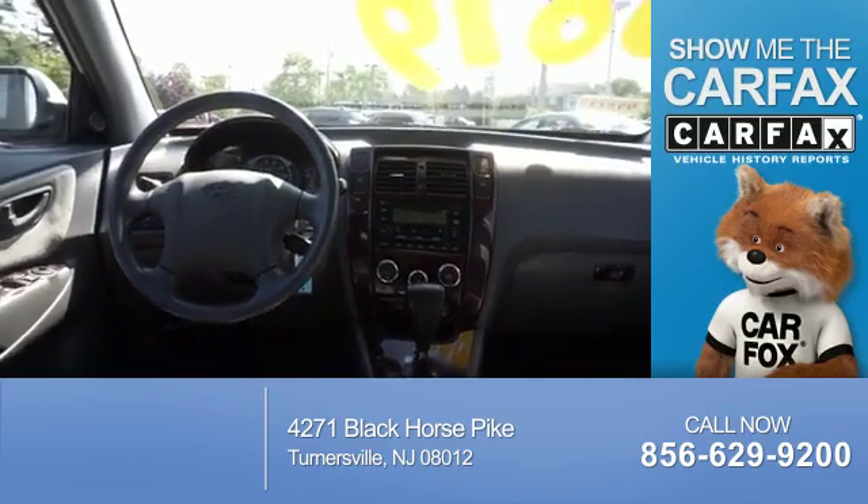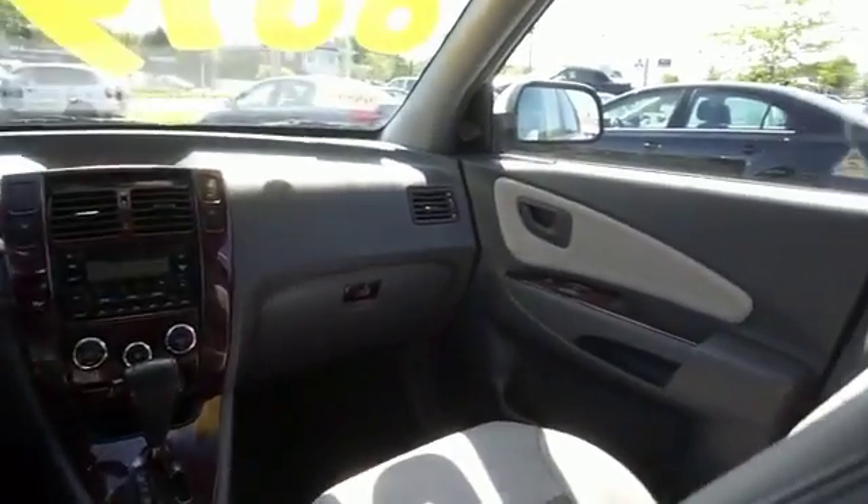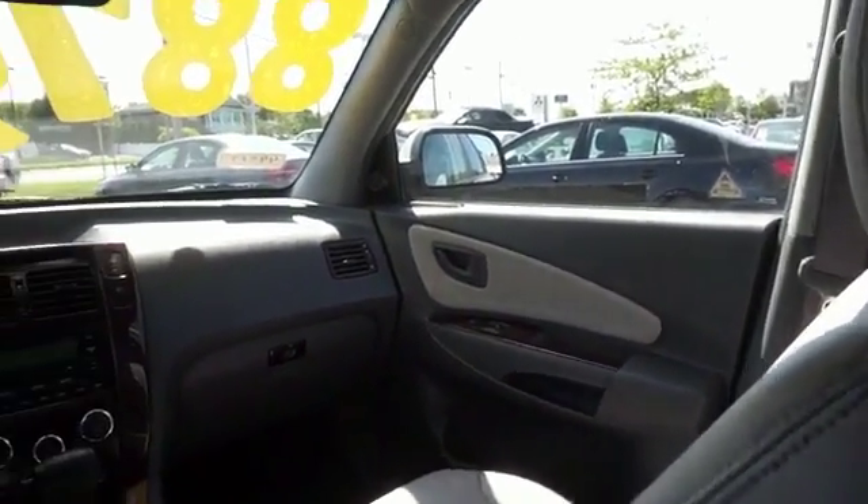We'll be right back. Support from Carfax, the most trusted provider of vehicle history information. Great quality at a great price. Call or click to contact us today.